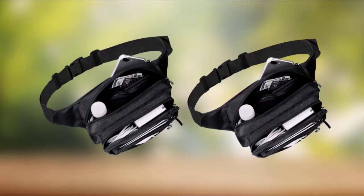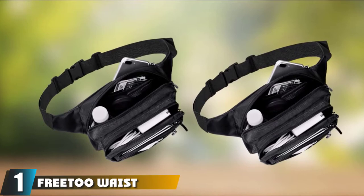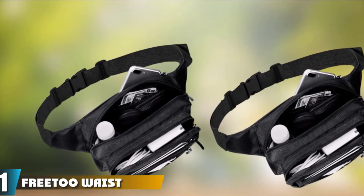At the first position of our list, we have the Free-to Waist Pack Bag Fanny Pack — multi-purpose, adjustable, and water-resistant.